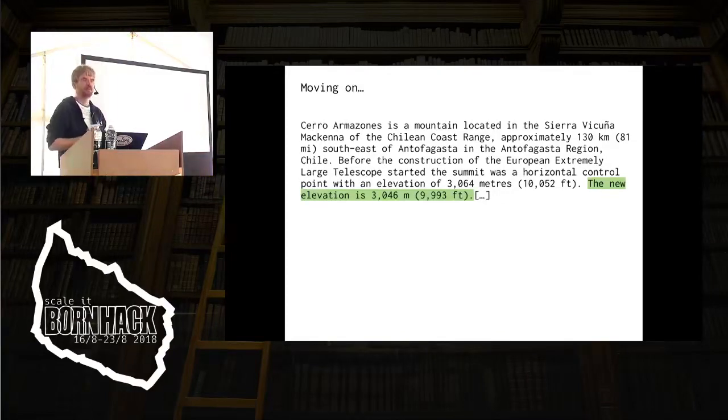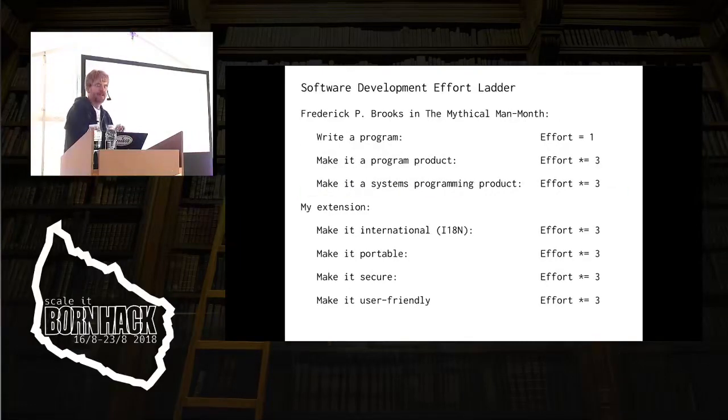So as long as they install the computers at the ground floor, we're fine. Frederick P. Brooks in the Mythical Man Month wrote that writing a program — if we set that to effort one — you write a program to do something for yourself: one effort. If you want to make it a product, you have to document it and fix some bugs: three times as much work. If you want to make it a systems programming product, a configurable program product, add another factor of three on top of it. And then if you want to make it international so it can talk Japanese, and other times three — portable, secure, user-friendly — multiply by three each time.